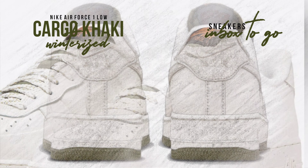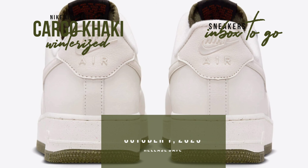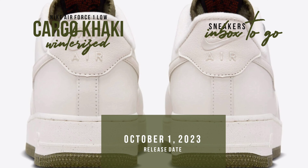A well-rounded and practical design is delivered by the combination of a rubber outsole in cargo khaki and a midsole with a speckled phantom finish.